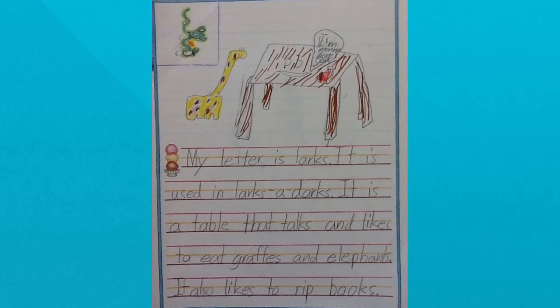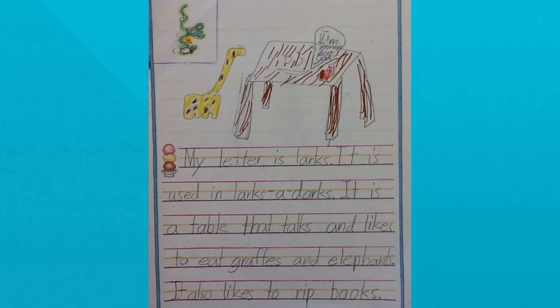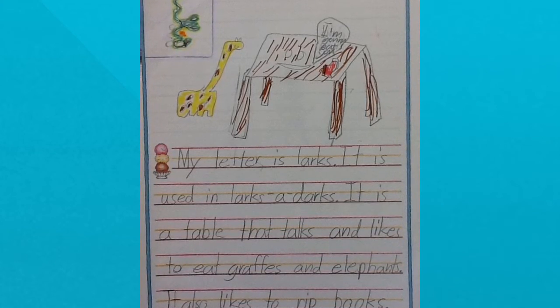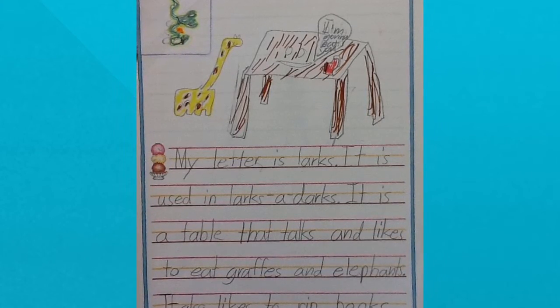My letter is larks. It is used in larks-a-darks. It is a table that talks and likes to eat draughts and elephants. It also likes to rip books.